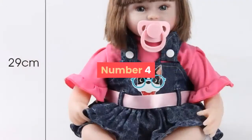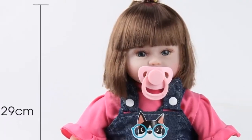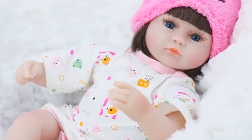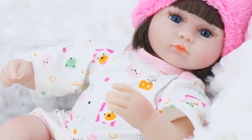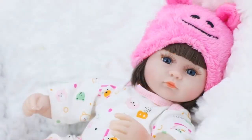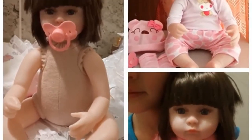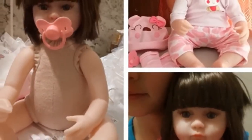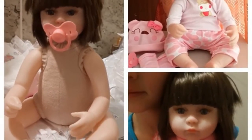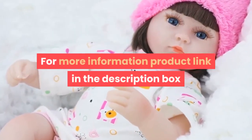Number four: brand name July's Song. Features soft, theme movie and TV, type baby dolls, item type dolls, dimensions 42 centimeters, age range three years old, condition in stock, gender unisex, battery no. Functions include: pre-pregnancy education, kindergarten purchase, children's toys, and personal collection. For more information, product link in the description box.